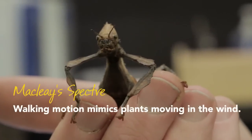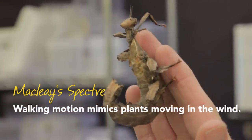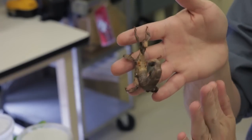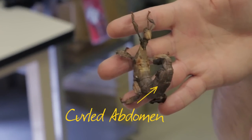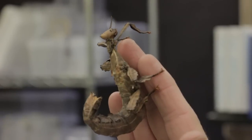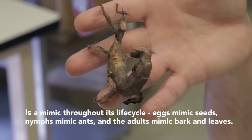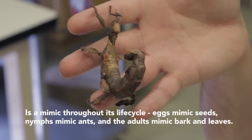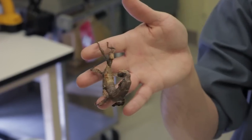Another one we have here, called the McClay's Specter, is a type of walking stick that's trying to look like dead bark. This curled abdomen is mimicking curled dead bark, and it can blend right in so a predator can't find it. See that little bit of movement — that little waving back and forth? It's trying to pretend it's a leaf in the wind, so it's even adapted the ability to mimic the plant material around it.